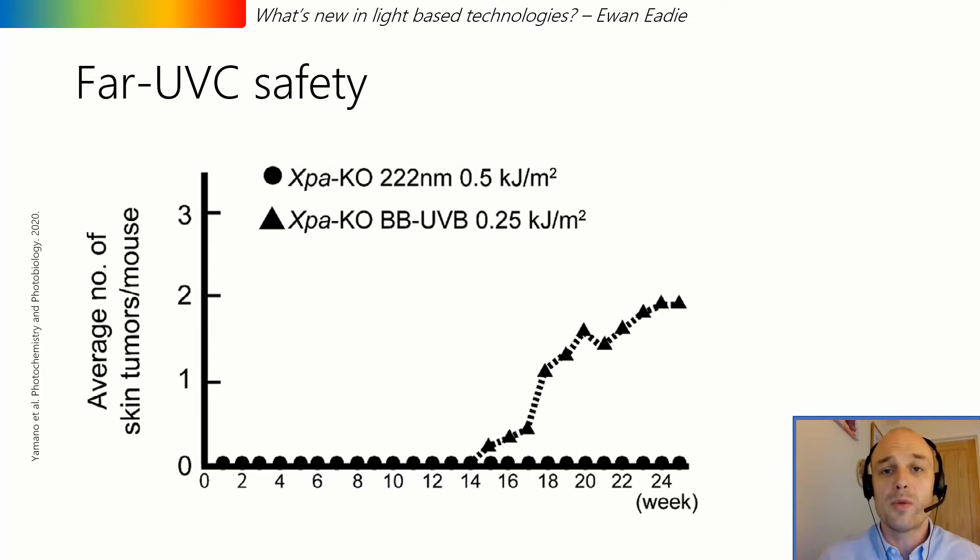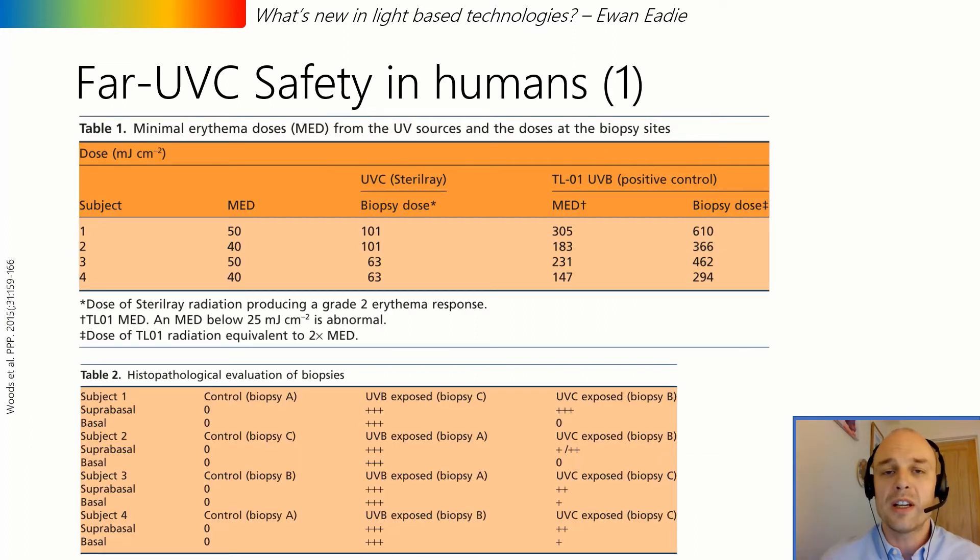Whilst the laboratory studies are robust and encouraging, there is a lack of real-world studies. Our unit undertook a clinical study in 2014 looking at the effects of far UVC on human skin, and that study appears to contradict most of the other available evidence. It showed that erythema was induced at doses below those required for bacterial disinfection, and also demonstrated DNA damage present in both the upper epidermis and the basal layer.